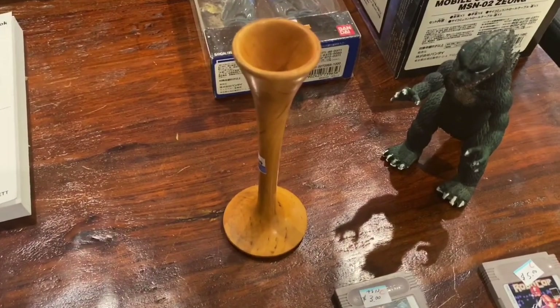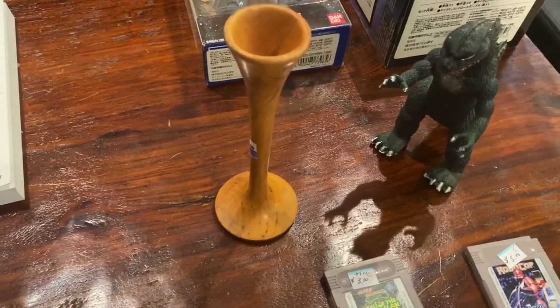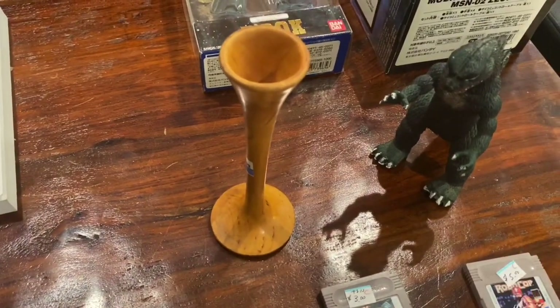Hi YouTube, CoinPicker here. Here are my thrift store finds for the last couple weeks. Found some really awesome stuff.